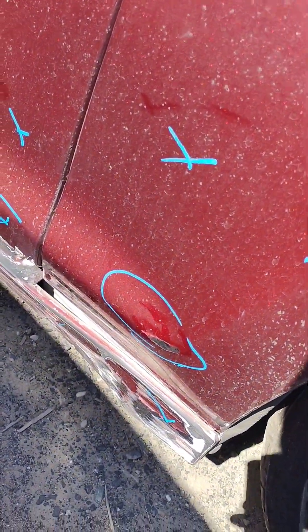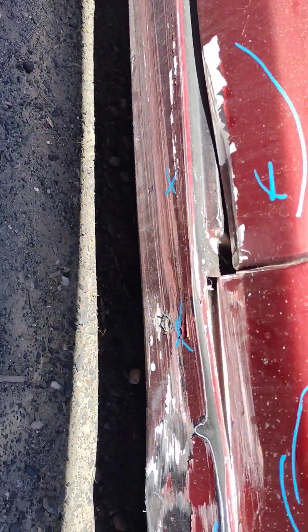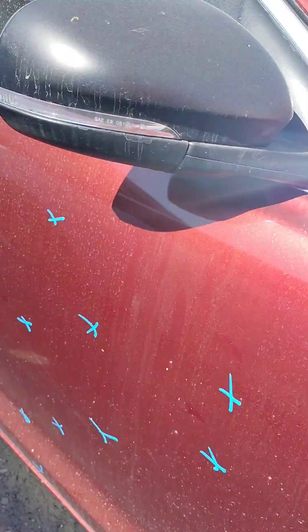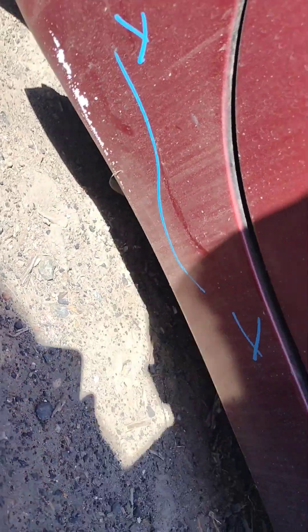Front fender has a huge dent — no good. Same thing on the door, no good. Got some scratches right there and some paint problems down there. That is no good.